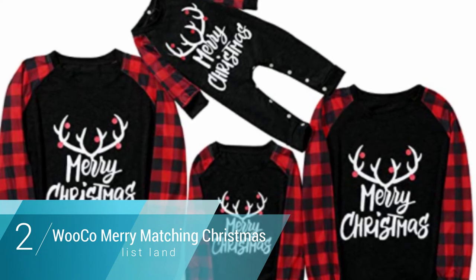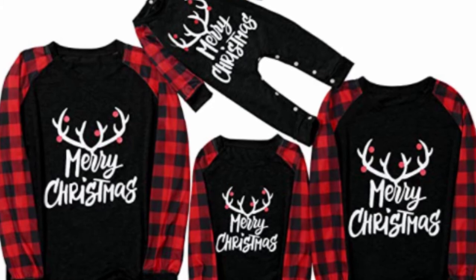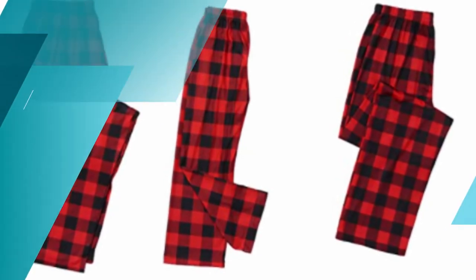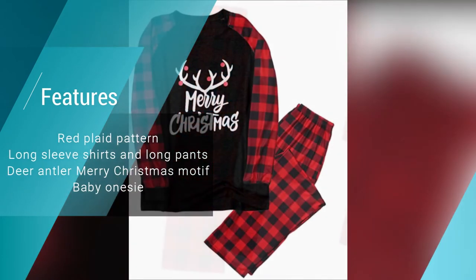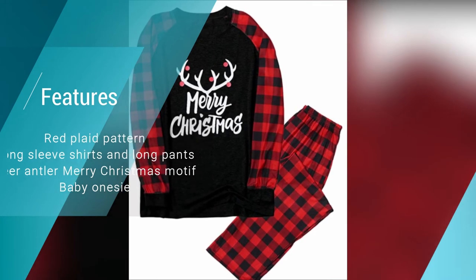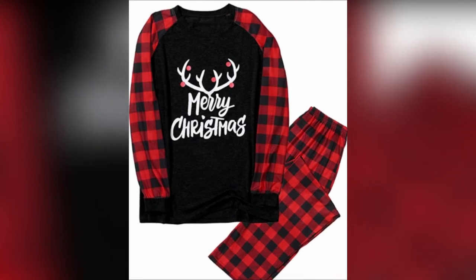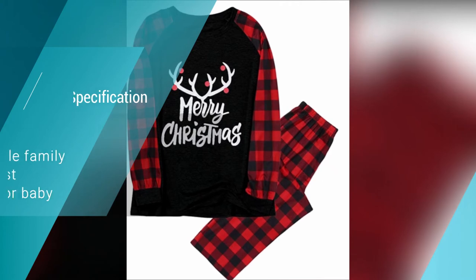Number two: Wuko Merry matching Christmas pajamas. The Wuko Merry matching Christmas pajamas come with the classic red plaid pattern that's quintessentially Christmassy, giving your family an immediate introduction to festive cheer. The long sleeve shirts and long pajama pants are perfect for the cold months and look great too — whether you spend the whole day playing with new toys or your brand-new bread maker. The deer antlers on the shirt add to the overall look, striking a balance between too much and just enough.